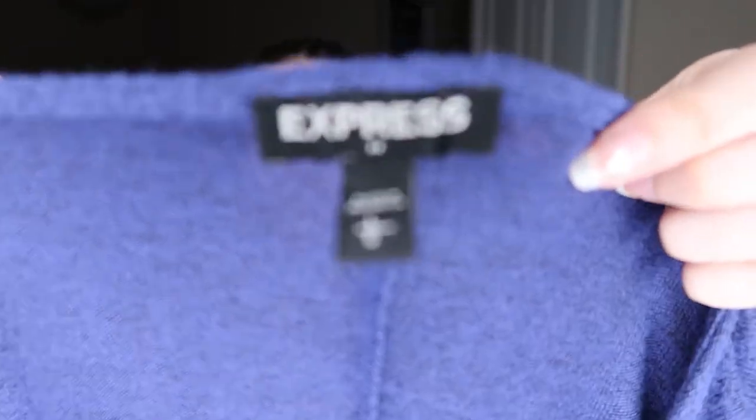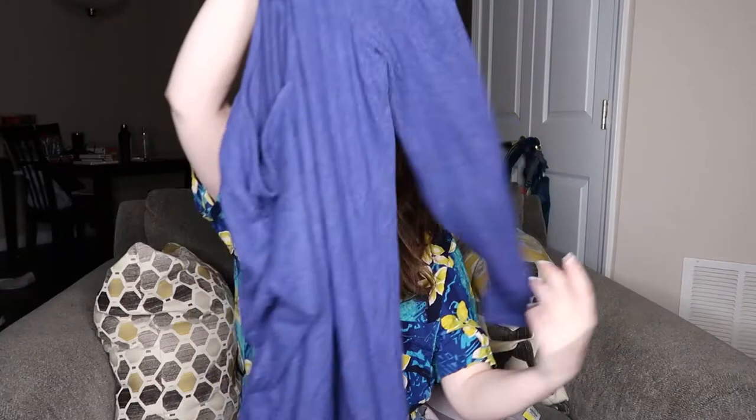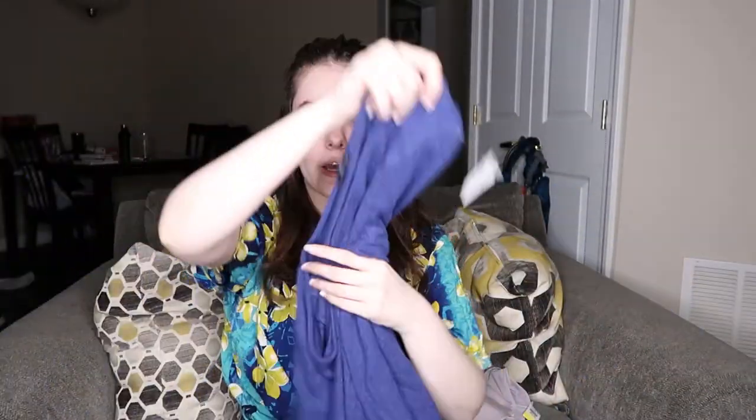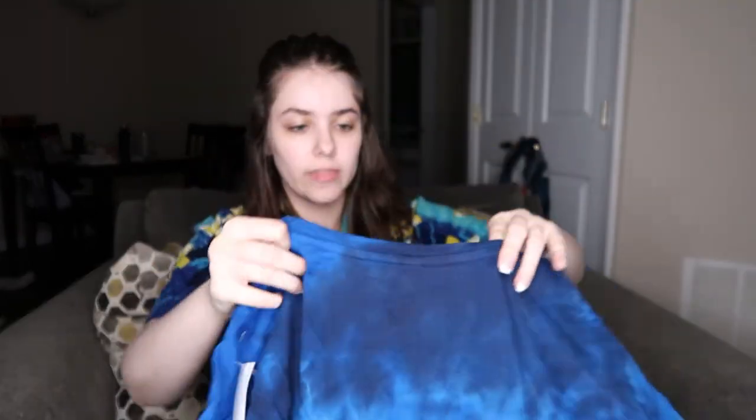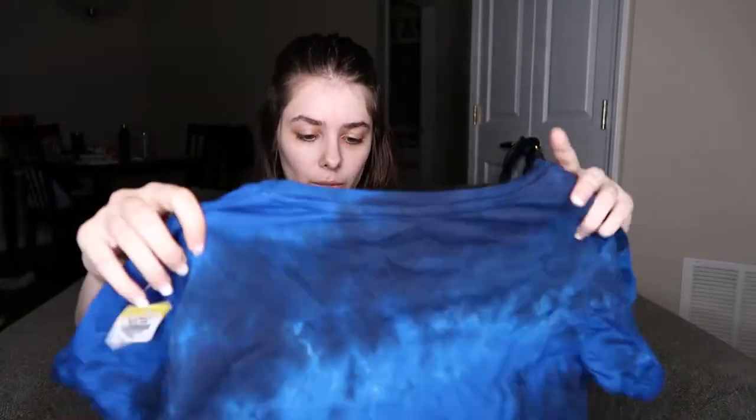This is a dress by Express — I think it's Express Factory. It's a size large. I wanted to pick it up because it's really soft, and it's just a long sleeve dress. I feel like it would be really flattering based on how the material feels. It's a really cute V-neck dress. I can't decide if I want to keep it or not because I know it's a good brand and it would probably sell well.